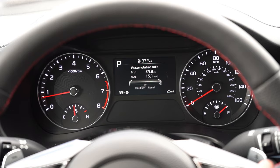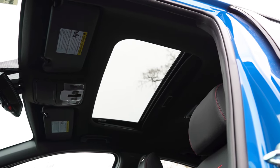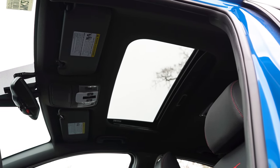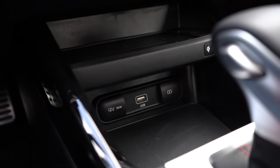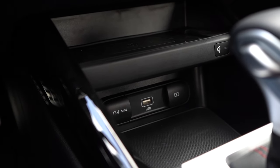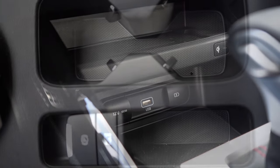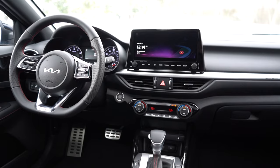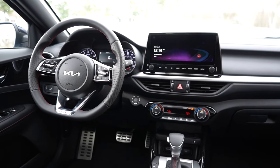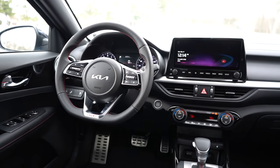For overall interior quality, a power sunroof is standard on the GT Manual and optional on the GT Line and GT — we've got that option. LED interior lighting comes on the GT Manual, alloy foot pedals on the GT Line and GT trims, and a wireless phone charger is included on the GT, located just in front of the shifter. There's a rubberized storage ledge below, a 12-volt power outlet, USB charging ports, dual cup holders behind the shifter, an electronic parking brake, and a decent-sized center armrest. There's also a gloss black accent piece on the doors and an overhead sunglass holder on the roof.